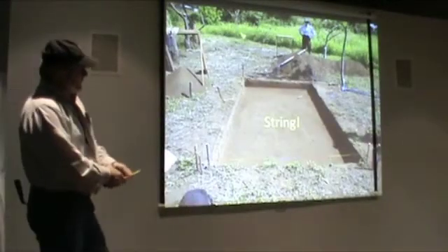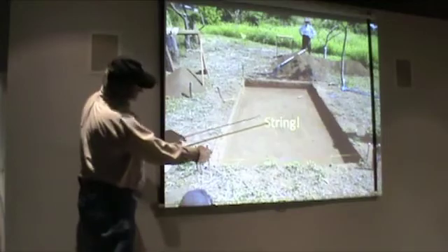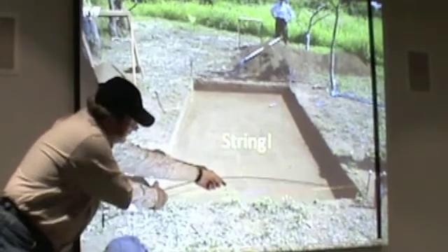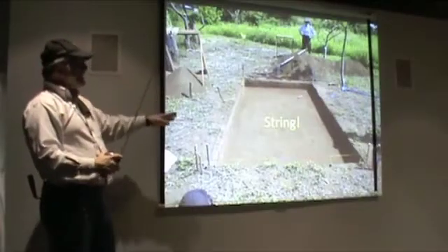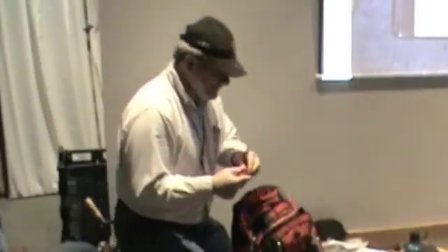The way you lay out an excavation unit is to run one tape along an edge, and then create a triangle — one tape this way and one tape that way. If you just try to use a tape around the edges, you end up with a parallelogram. The only way to get all the angles and distances right is to use the diagonals. Basically, what we're doing is planning and preparing to make very careful, systematic observations and measurements on natural phenomena and record them.